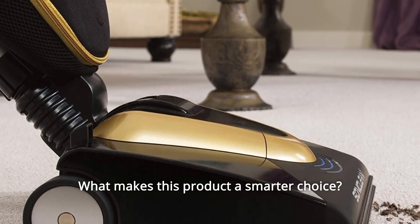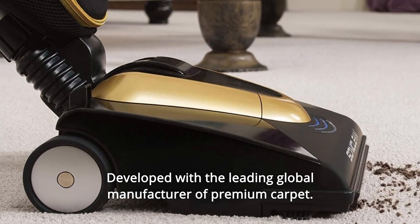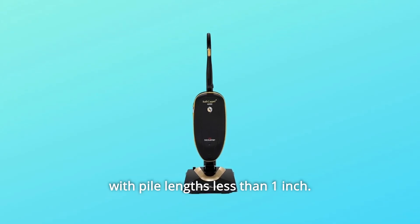What makes this product a smarter choice? Number 1: Developed with the leading global manufacturer of premium carpet. Designed to easily and properly clean all types of soft style carpets with pile lengths less than 1 inch.